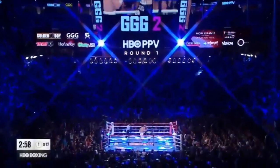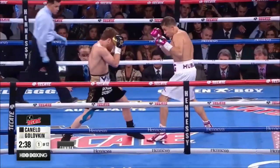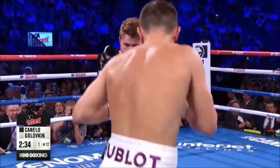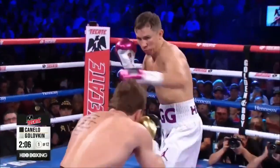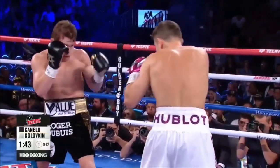A longer than usual wait for the opening bell, and now here they go. Canelo tries the left hook. Golovkin blocks it with his right glove and fires a couple more jabs. Body shot. This could be dangerous for Canelo if he runs into a big shot by Golovkin, because Golovkin is the more mobile boxer.